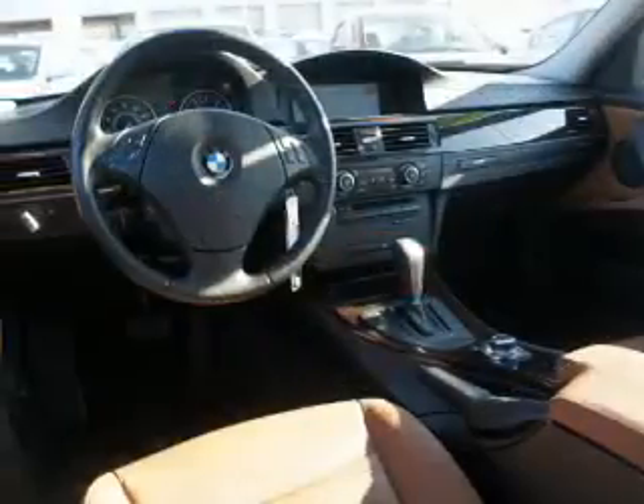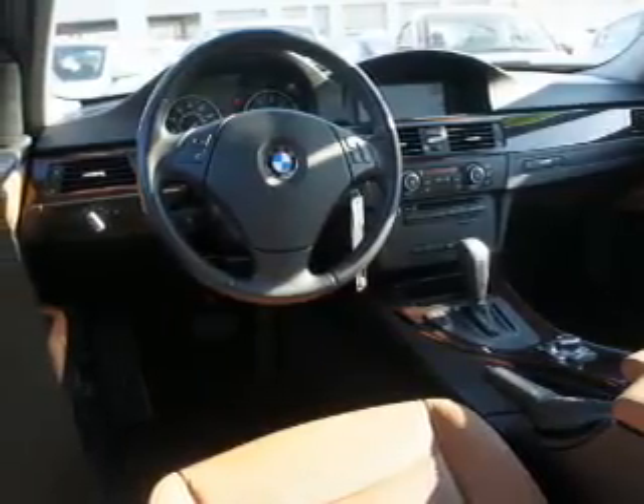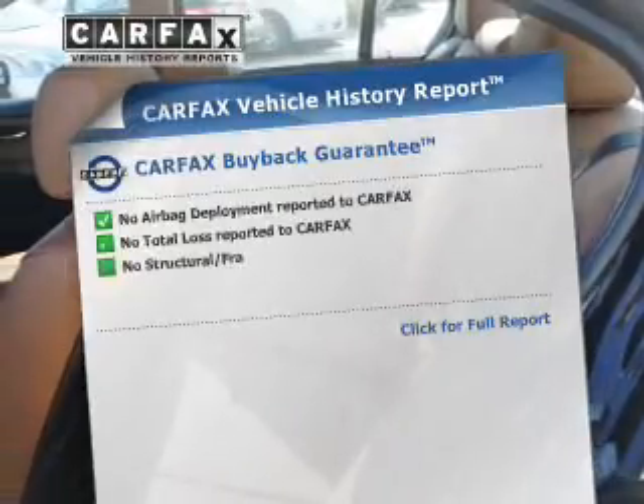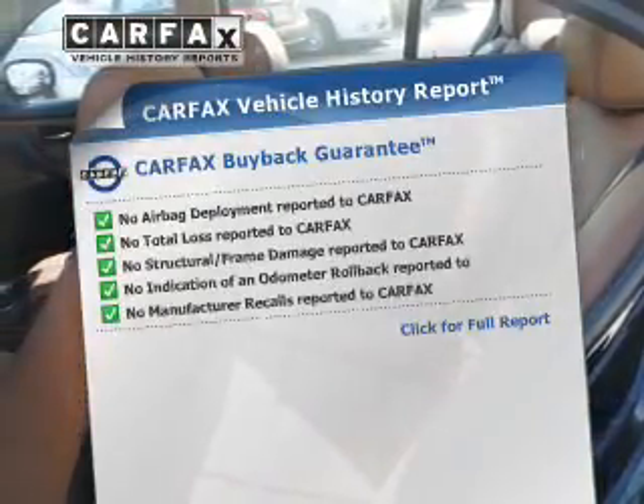Brake safely with the anti-lock braking system. Let the outside in with a power sunroof, and memory settings make for a more comfortable ride. This vehicle comes with a Carfax report, which reduces your buying risk by providing the vehicle's history before you purchase.